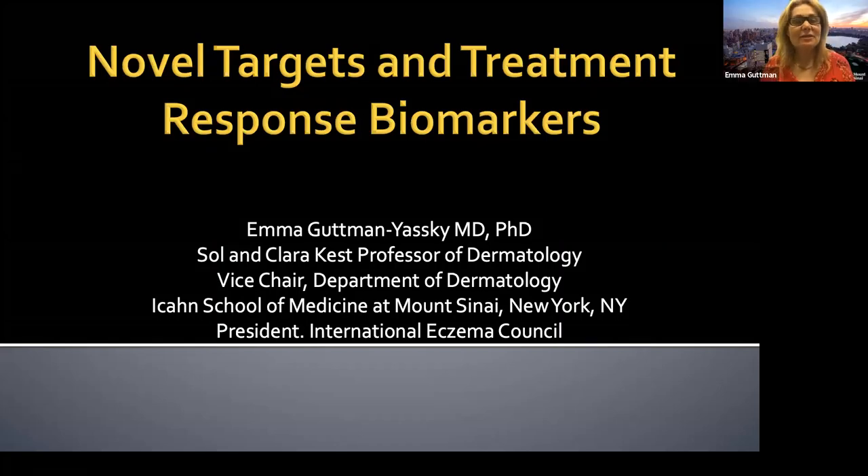Hello everyone. I'm excited to give this talk on novel targets and treatment response biomarkers for atopic dermatitis.